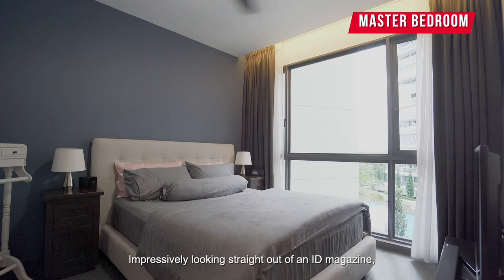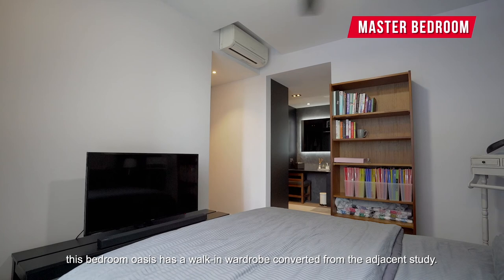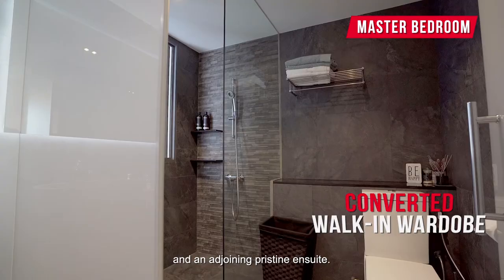The master bedroom is a real highlight. Looking straight out of an ID magazine, this bedroom oasis has a walk-in wardrobe converted from the adjacent study. Never run out of space for clothing and accessories with dual-sided closets, a vanity countertop for dressing up, and an adjoining pristine ensuite.